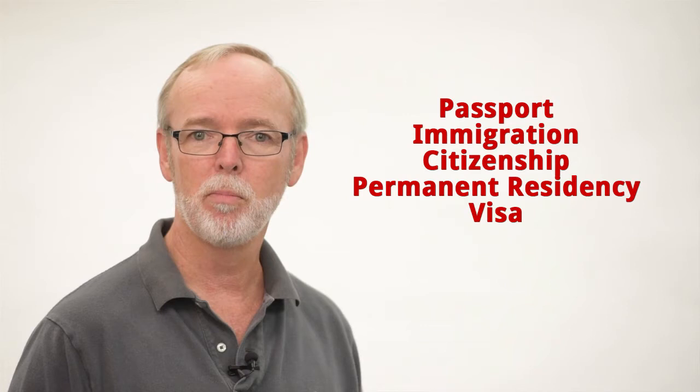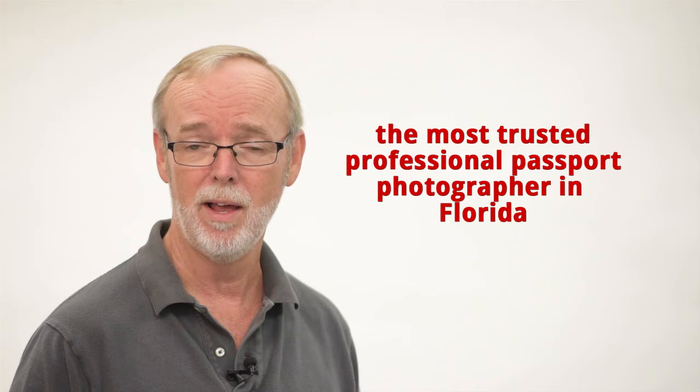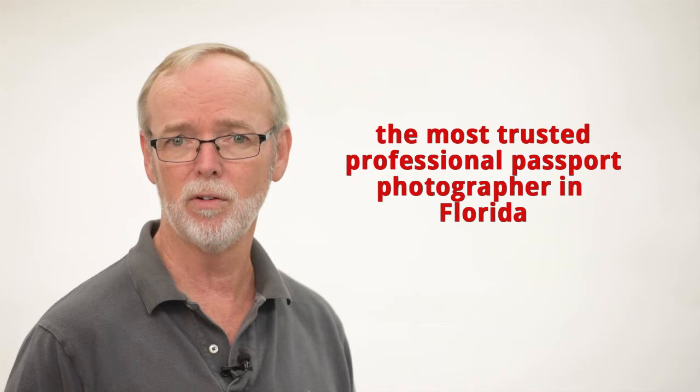Newsome Studio has successfully created passport, immigration, citizenship, permanent residency, and visa photos for over 60 countries and counting. Thousands of foreign citizens living here in the state of Florida have trusted Newsome Studio for years — and why? Because Newsome Studio is on the preferred photographer list kept by the consulates of several foreign countries.